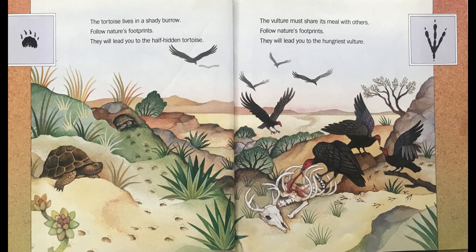The tortoise lives in a shady burrow. Follow Nature's Footprints — they will lead you to the half-hidden tortoise.